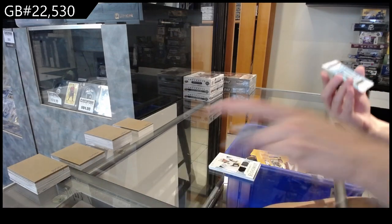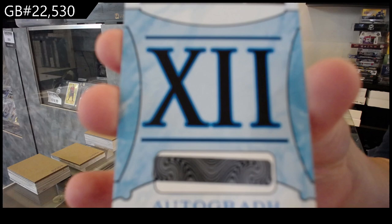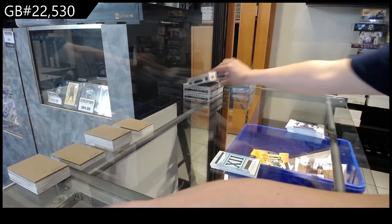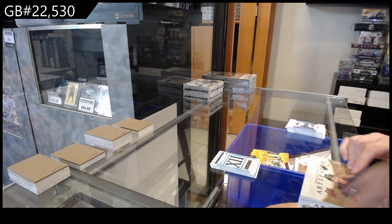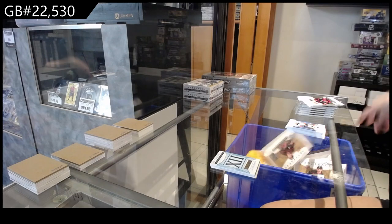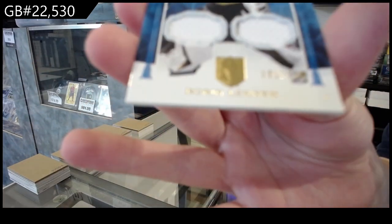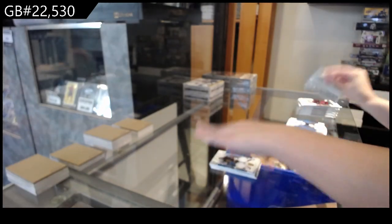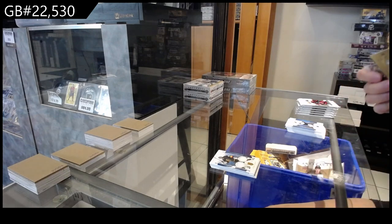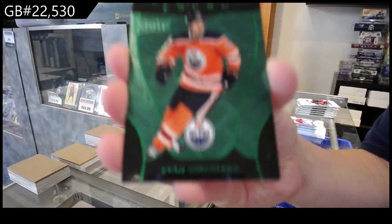We have an autograph Rookie Redemption, number 12. We have a dual jersey for Vegas of Robin Leonard, numbered to $1.99. We have a green Aureum, numbered to $25 for the Edmonton Oilers of Evan Bouchard.